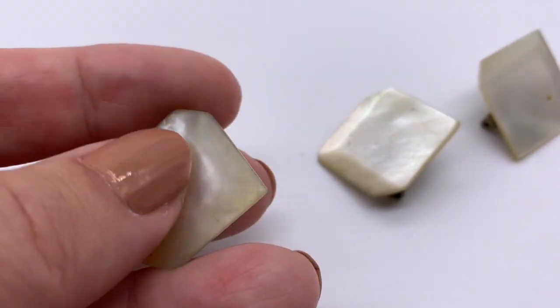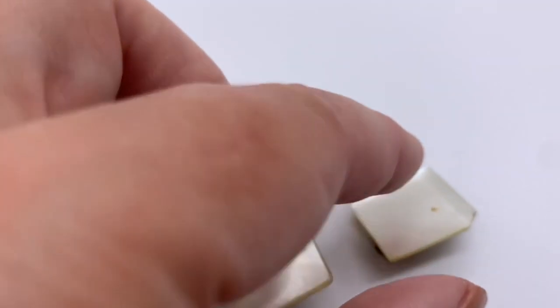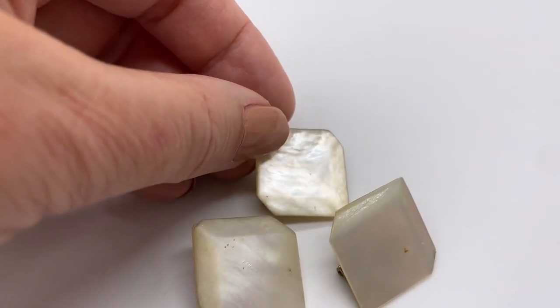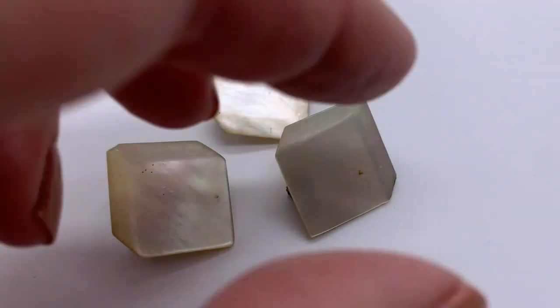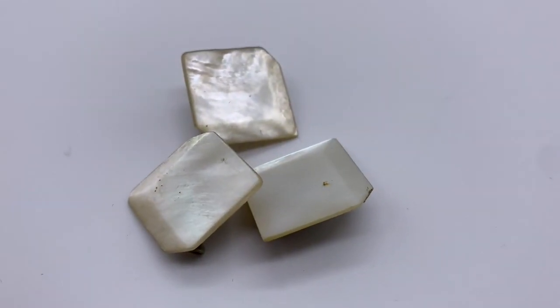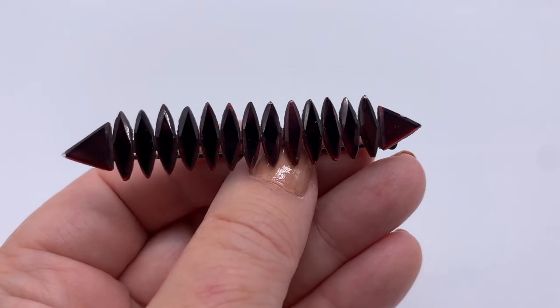I got these three very interesting pins — they're not quite as 3D as they sort of look. They have a little bit of dimension, and this one has a little schmut on it, but aren't those pretty? A set of three pins that look like cubes — I just love these, super cool.